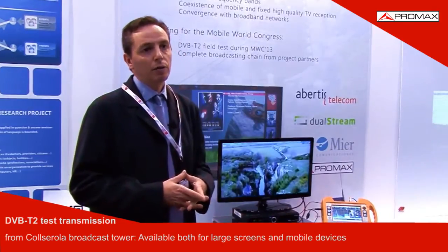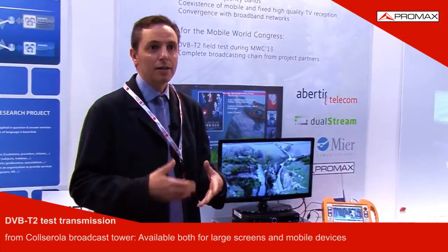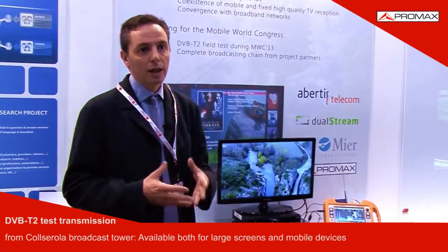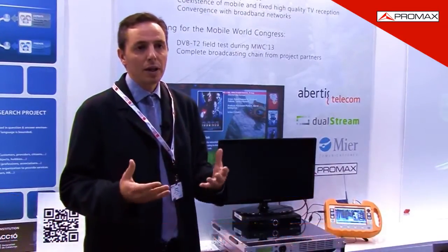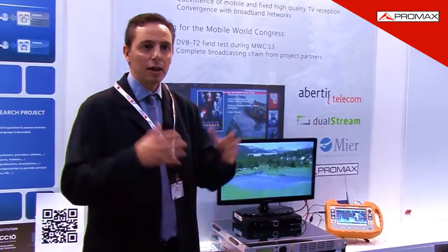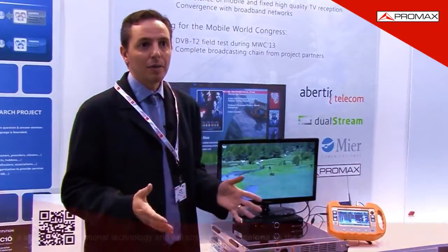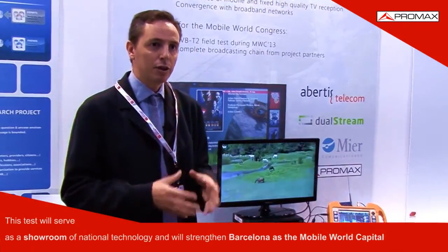Collserola is broadcasting a second generation DTT test signal in ultra-high-definition format, also referred to as 4K, which contains four times more information than conventional high-definition.